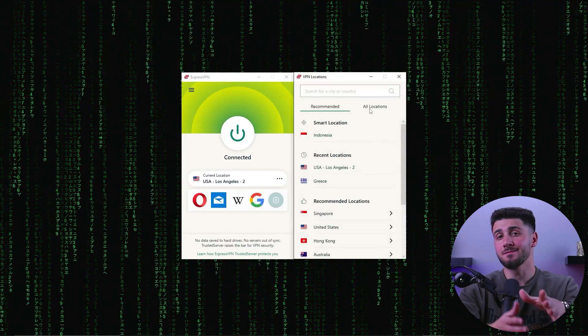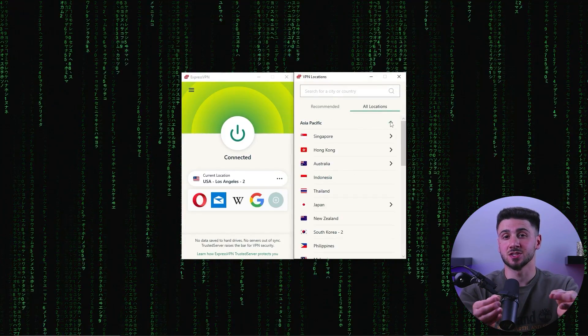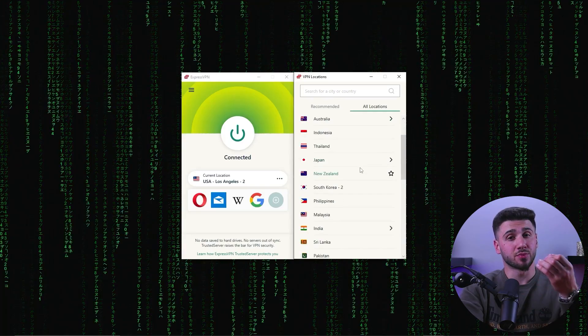Keep in mind that many VPNs have a large number of servers, so it's important to select the right one. A useful tip: the closer the VPN server is to your location, the faster the internet speed will be. For instance, if you choose a server in a nearby city or even in a country close to yours, your speeds will be faster than if you connect to a server located on the other side of the world.